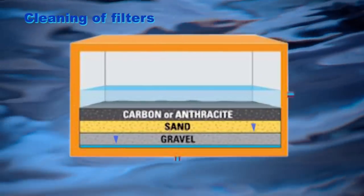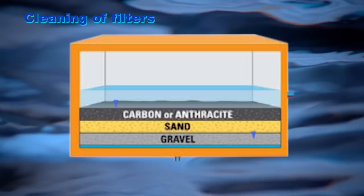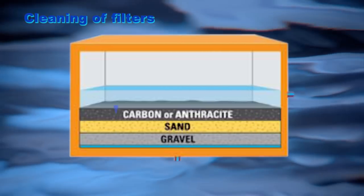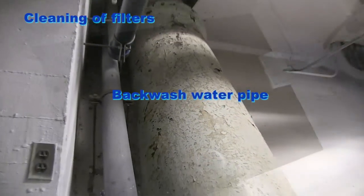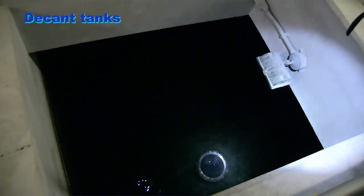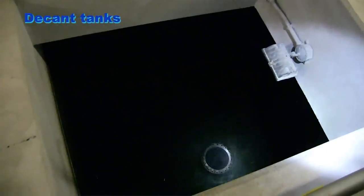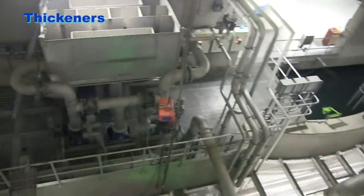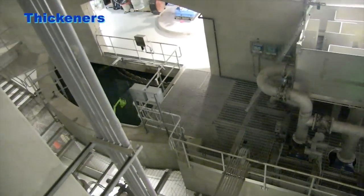Backwashing — cleaning the filters. The filters are cleaned by reversing the flow of the water, backwashing, pushing up water and dirt through the filters. A rotating brush scrubs off the dirt from the top layer. The backwash water goes into ten decant tanks. The decanted water goes back to the lake. The bottom four feet are desludged to the thickeners. Remaining water from the thickeners goes back to the lake.